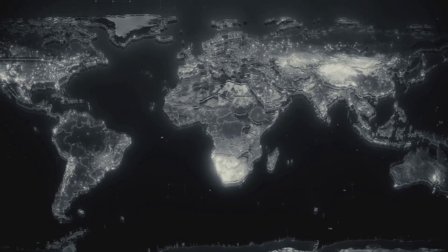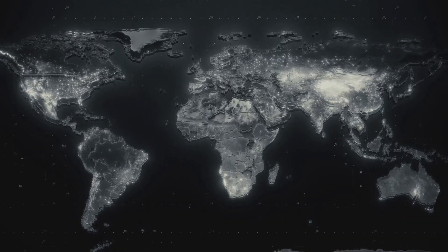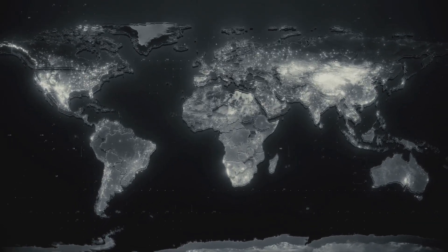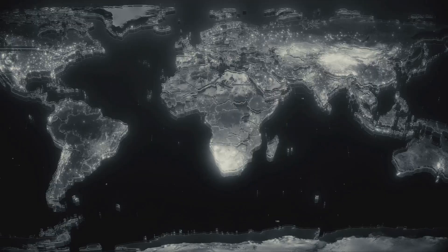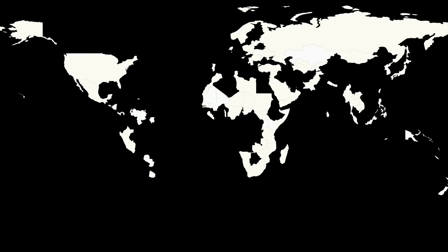Alligators are found mostly in the southeastern United States, especially Florida and Louisiana, and a small population survives in China. Crocodiles, on the other hand, thrive across Africa, Australia, Southeast Asia, and Central America.